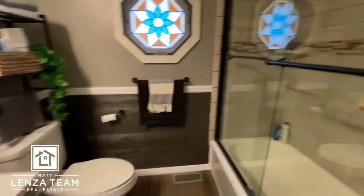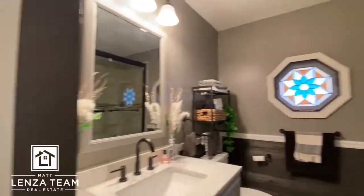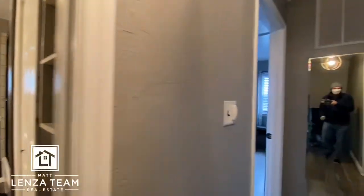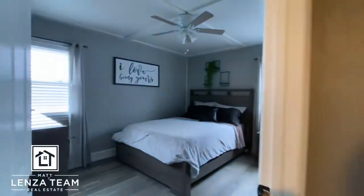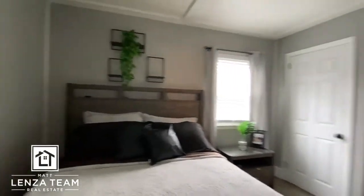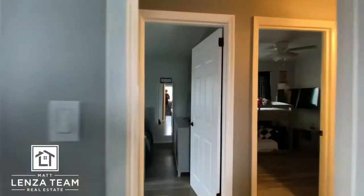Sink, new tub, shower. We've got a closet here — I'll spin you around — and a closet there. One, two, three bedrooms.